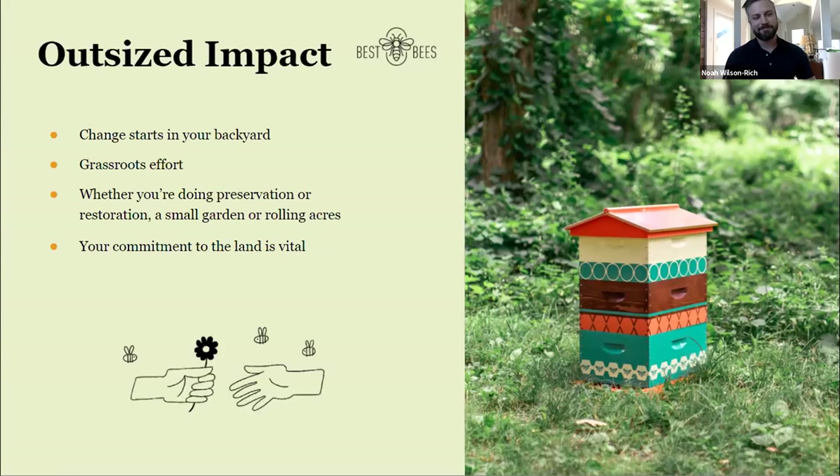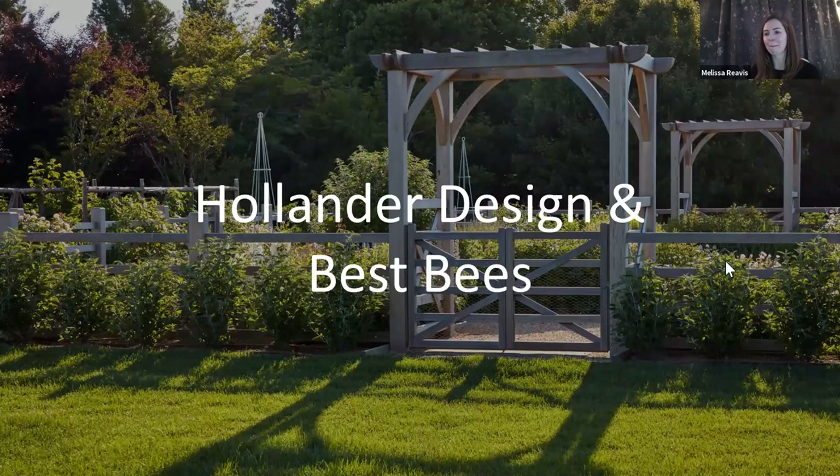I thought I'd start with who we are and what makes me qualified to be here. I'm the Residential Studio Director at Hollander Design — we have a staff of more than 25 landscape architects, environmental planners, and horticulturists working across three offices in New York City, Sag Harbor, and Chicago. We design landscapes at every scale, from the Hamptons to Hong Kong. Ed Hollander started the company over 35 years ago, and I've been working alongside him for almost 15 years.